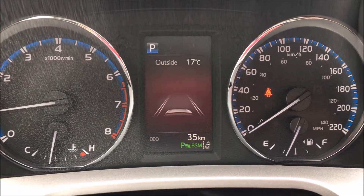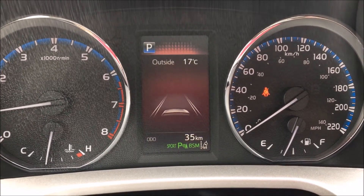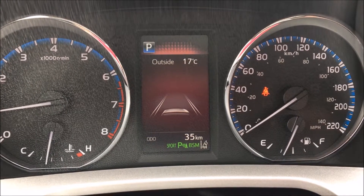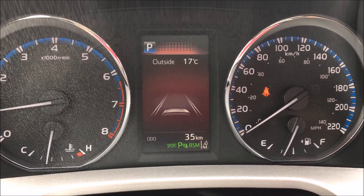Our third mode is Sport mode. When we put it into Sport mode, you can see it lights up in orange. We're going to have very sensitive throttle, a little bit more power it's going to feel like, and the fuel economy is going to be a little bit less.